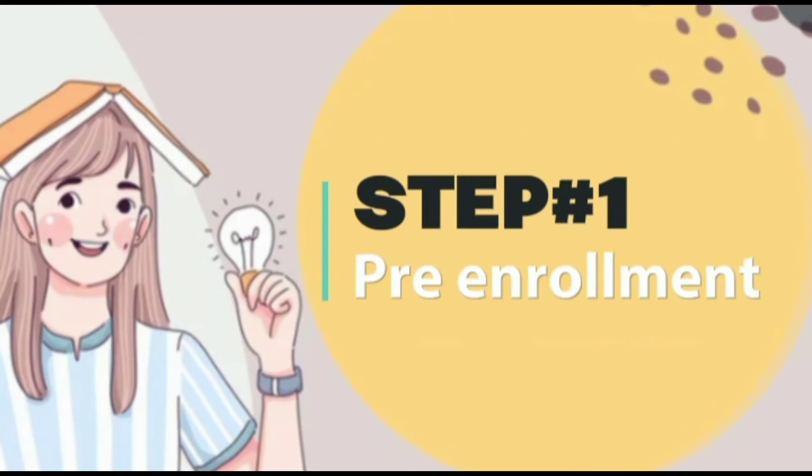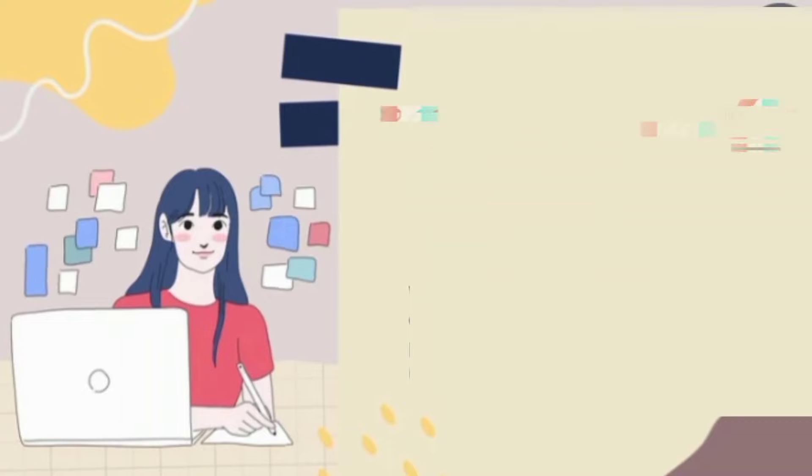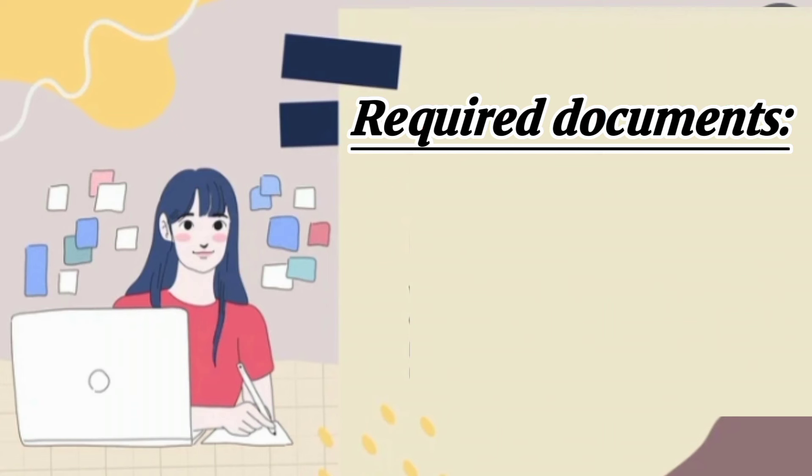The pre-enrollment process is typically designed for non-EU citizens. If you are coming from a country not in the European Union or its affiliated states and don't have citizenship of those countries, you are considered a non-EU applicant. If you have dual citizenship and one of them is from an EU country, you would be considered an EU applicant and you don't need to do the pre-enrollment process.